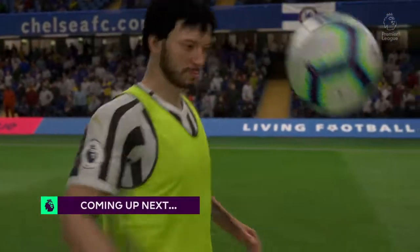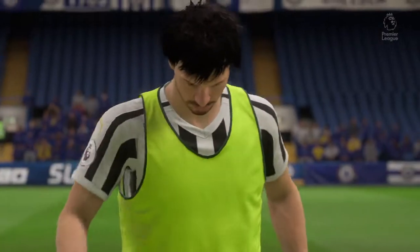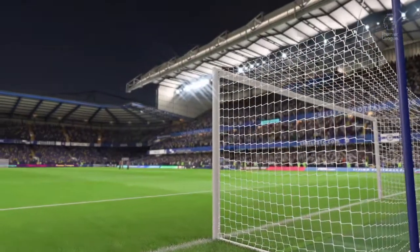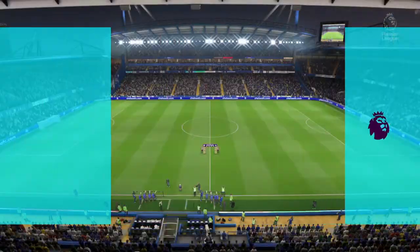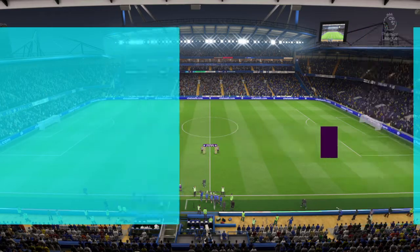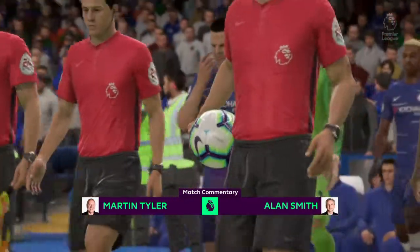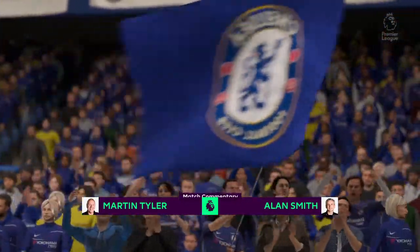The main story here is we are going to see in action the top scorer in the league. Welcome to Stamford Bridge, the scene for our game today, which we will describe for you — Alan Smith and me, Martin Tyler. Here is the Chelsea line-up, and it's Chelsea versus Newcastle United today.